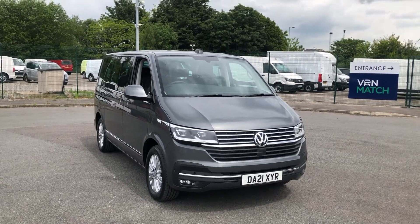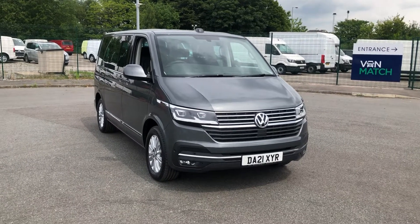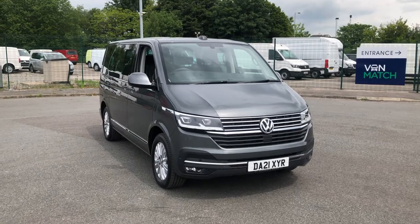Hello and welcome to Liverpool Volkswagen Van Centre. I'm here today to present this Volkswagen Caravelle Executive. This is the 150 PS and as you can see it is finished in indium grey metallic paint.